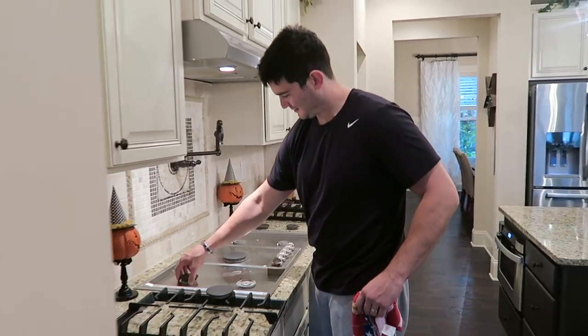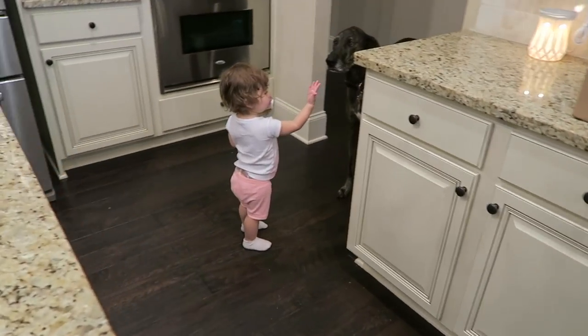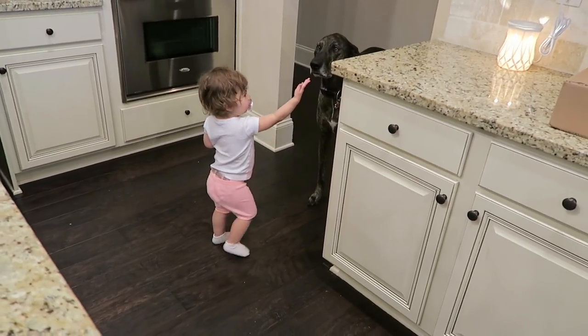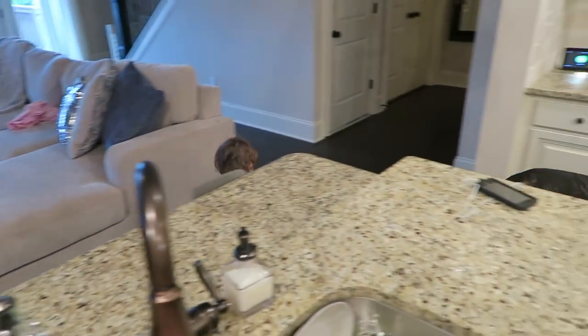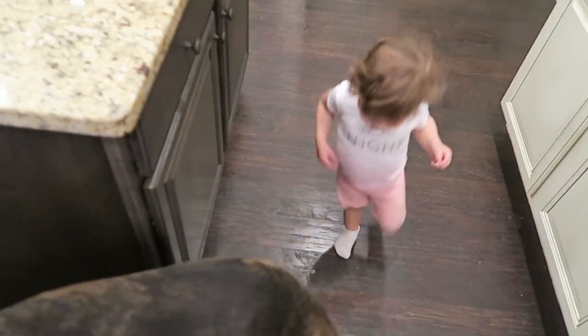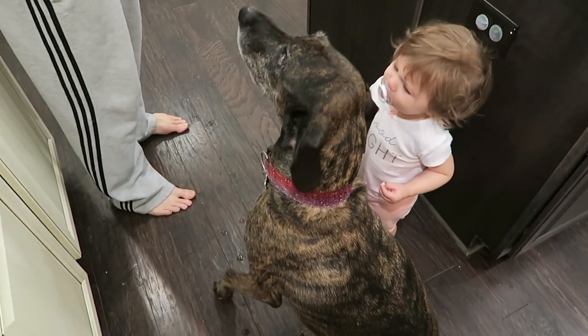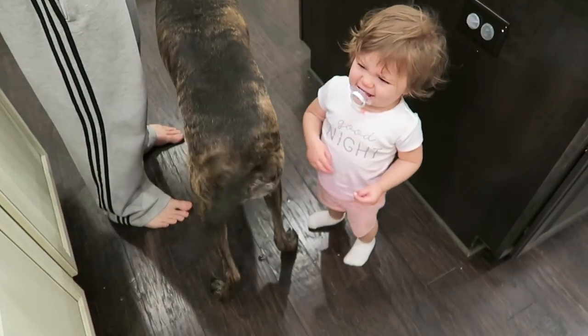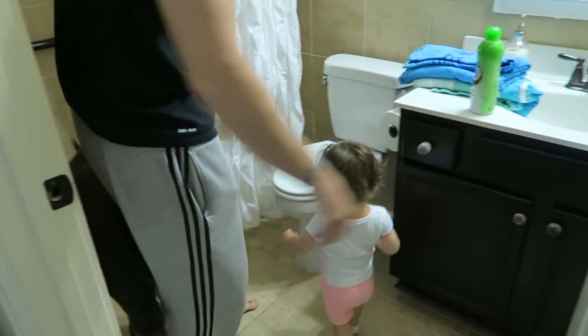Nick is going to clean off the burner. I'm the only one that ever does this. Skyla's giving Zell cheese. She's not supposed to be doing that. Are you trying to make friends with Zell? Zell, you already had your cheese, honey — and Skyla gave you her cheese too.